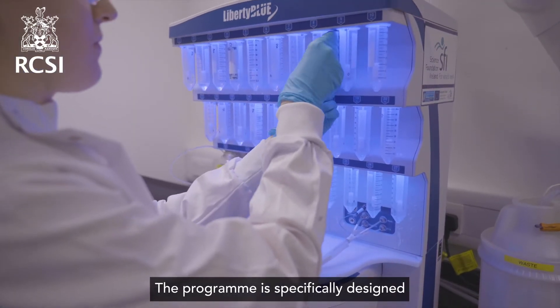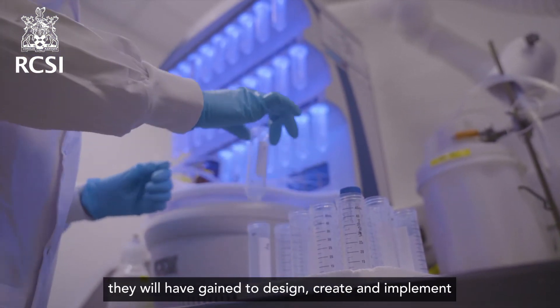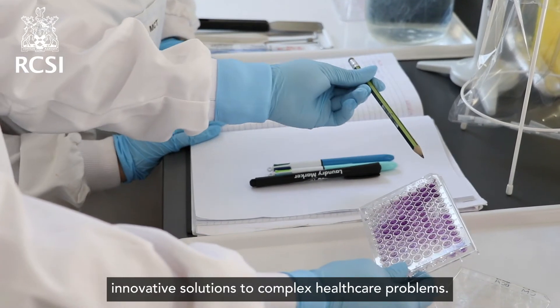The programme is specifically designed to ensure that graduates can apply the knowledge and skills they will have gained to design, create and implement innovative solutions to complex healthcare problems.